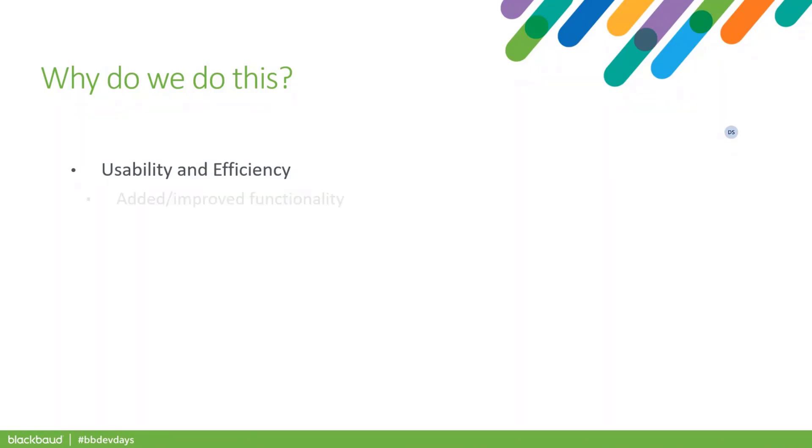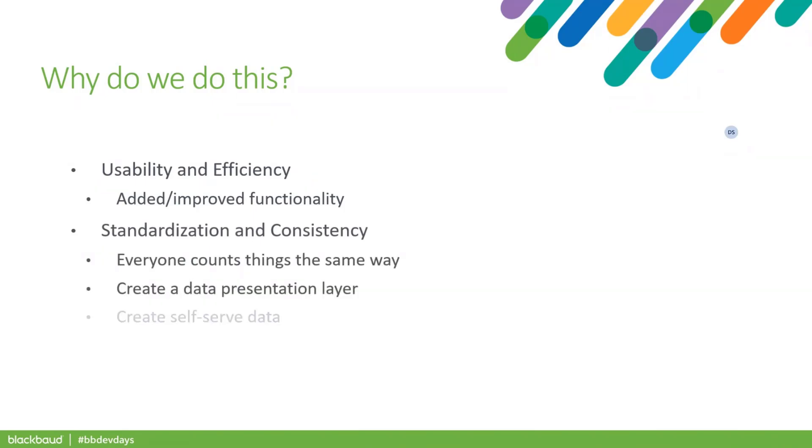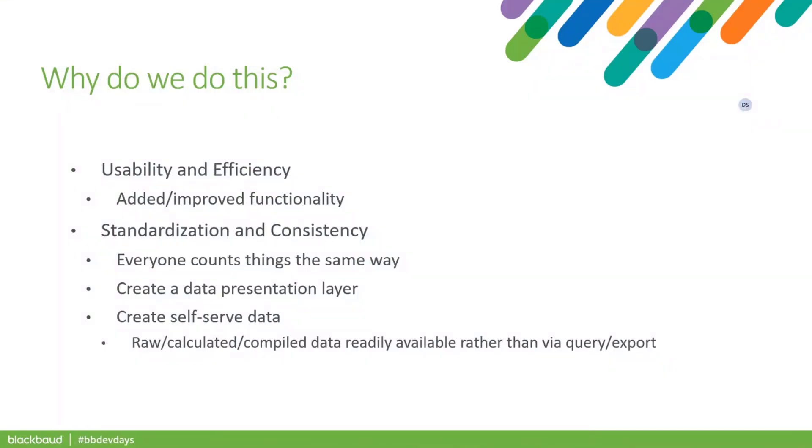I want to talk about why we do customizations and how we manage the workload. Usability and efficiency is the reason everybody does this. But at Providence, because of the complexity and the number of organizations we support, we have a great need for standardization and consistency. Large foundations with 20 development officers and a planned giving program have different needs than a small hospice with two fundraisers. So we're trying to build in both flexibility and standardization when we do these customizations.